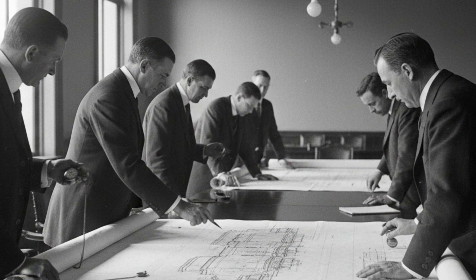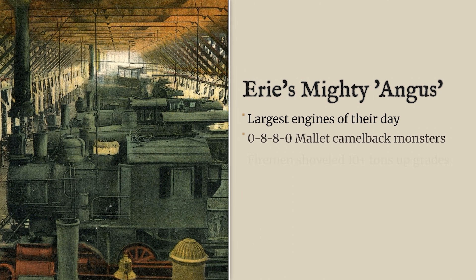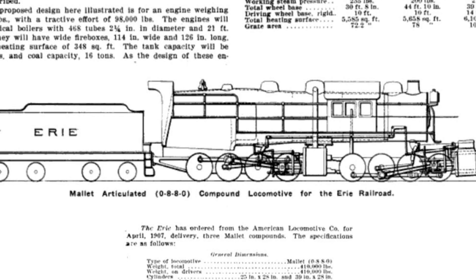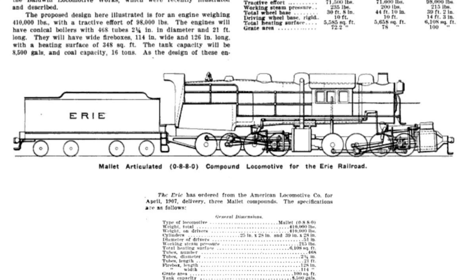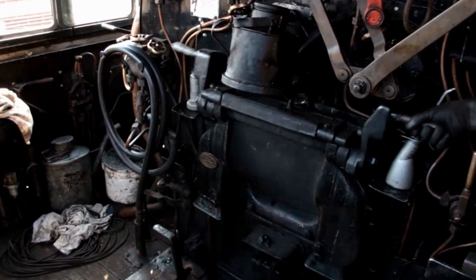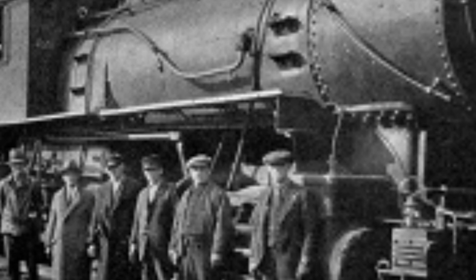Then the Erie Railroad decided to take this whole concept and make it even crazier. Erie L1 class — three locomotives, numbers 2600, 2601, and 2602, built in July 1907 by ALCO. These were 0-8-8-0 Mallet articulated locomotives — the only articulated camelbacks built anywhere in the world. In 1907, they were the largest locomotives on the planet, weighing 410,000 pounds with 94,000 pounds of tractive effort. They were hand-fired with no mechanical stoker. The railroad writer Angus Sinclair said locomotives this size would dry up all the country's canals, so the Erie crews nicknamed them Angus.